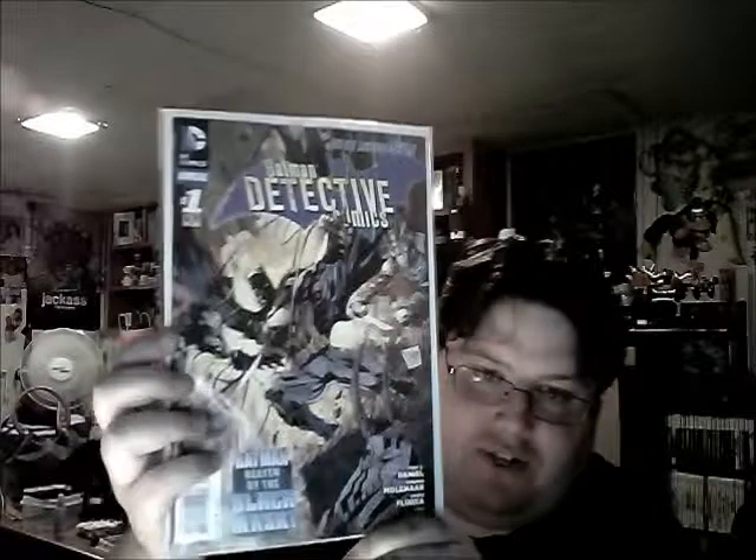Detective Comics number one - which I still haven't had a chance to read yet, I have to get to that. And last but not least, Detective Comics/Batman number zero. That is it, everyone - 21 minutes! But that's my best of DC.